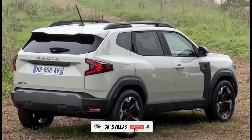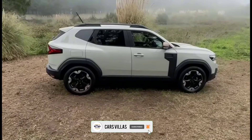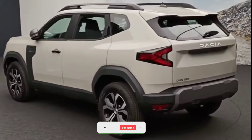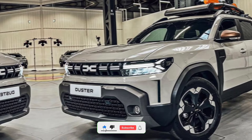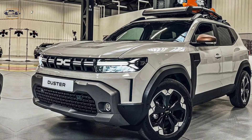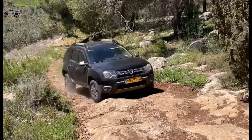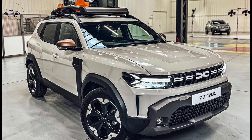Hey everyone, welcome back to the channel. Car Villas today, we're getting up close and personal with the all-new 2024 Dacia Duster. This SUV is known for its rugged good looks, affordability, and off-road prowess. Let's see if the 2024 model lives up to the hype.